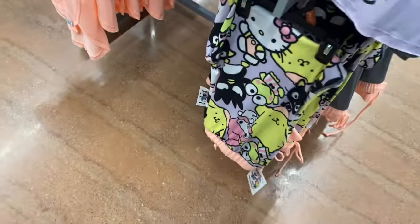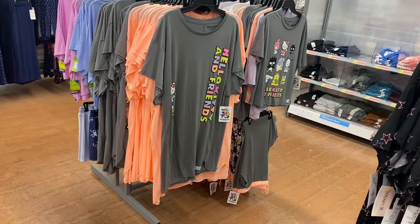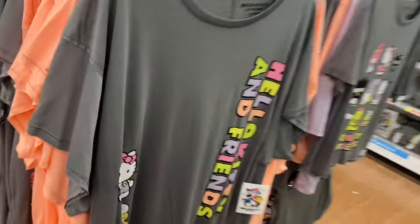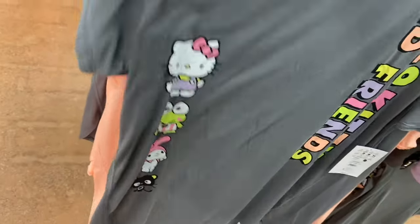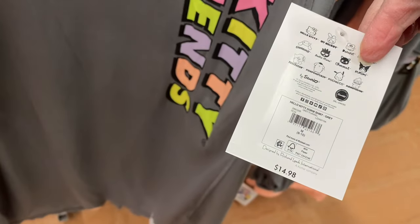Let me show the ones behind these as well. They also have this one that says 'Hello Kitty and Friends' — on this side it has all of them on it, same style just different colors. This one's the 'Hello Kitty Dorm Shirt' for $14.88, and it does come in plus size too with the seams going down the center.